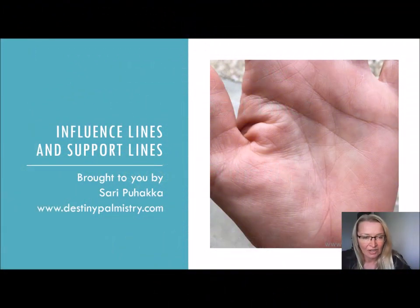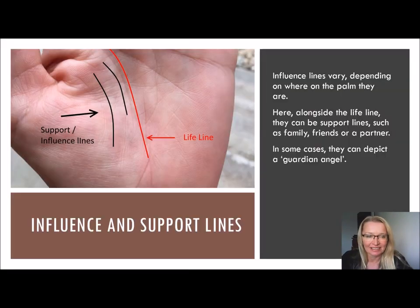Hey there, everybody. Welcome to today's quick lesson. We're going to talk about influence lines and support lines. Now, they can be the same thing, but they do vary too — they depend on where they are on the palm.